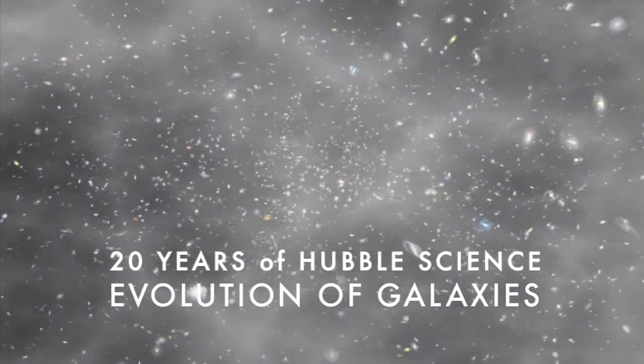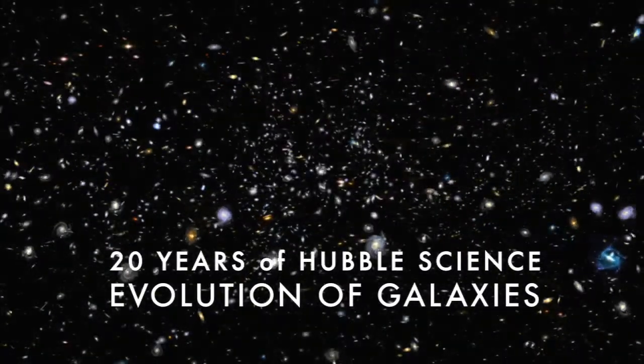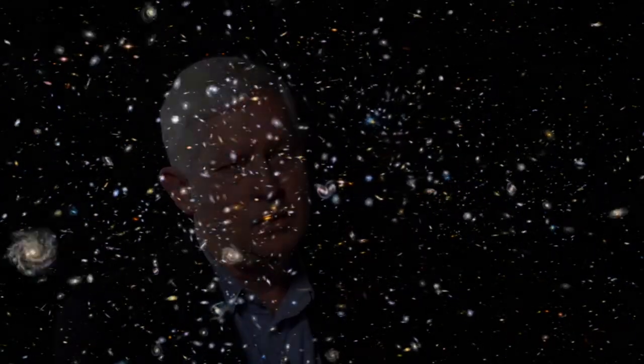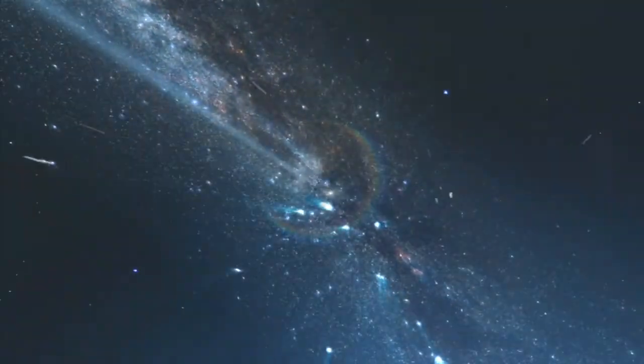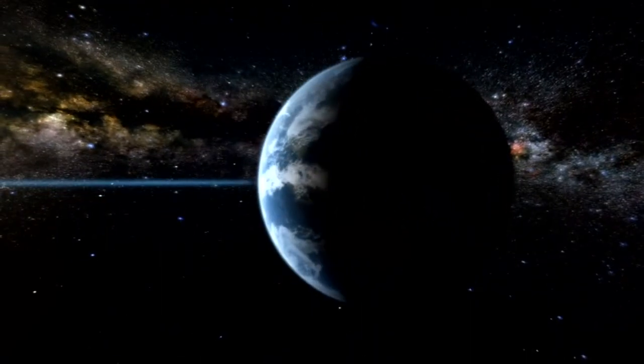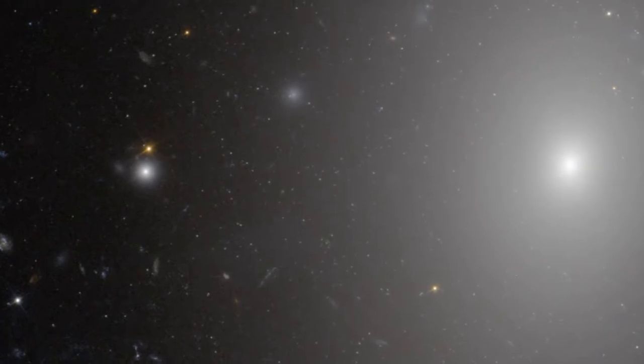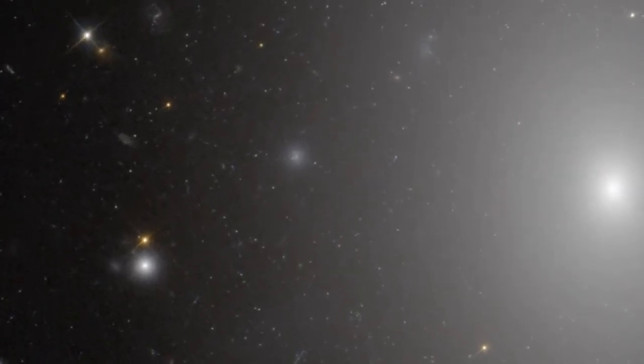Using Hubble to study the evolution of galaxies, we exploit the fact that a telescope in astronomy acts like a time machine. When we look at the most distant objects in the universe with Hubble, we're actually looking far back into time. The light has taken something like 10 to 12 billion years to reach us. Hubble's ability to provide very crisp images — far crisper and cleaner and clearer than any other telescope — allows you to see what these things look like.